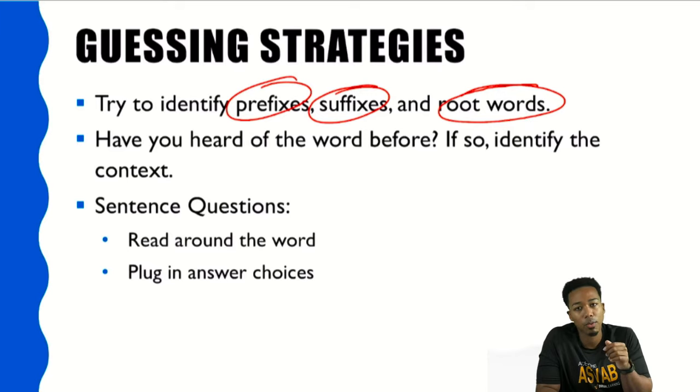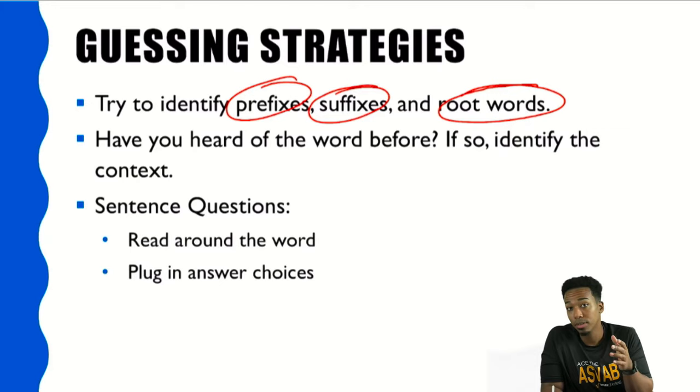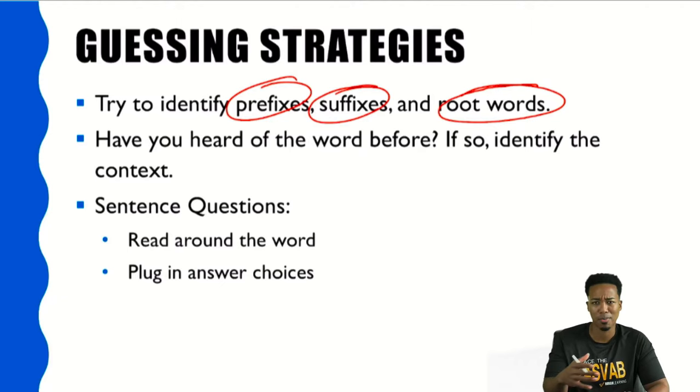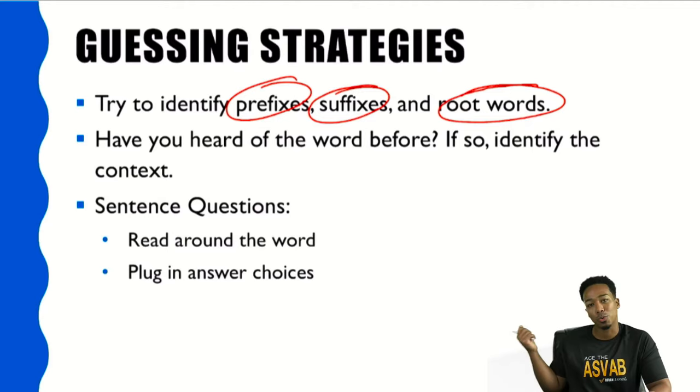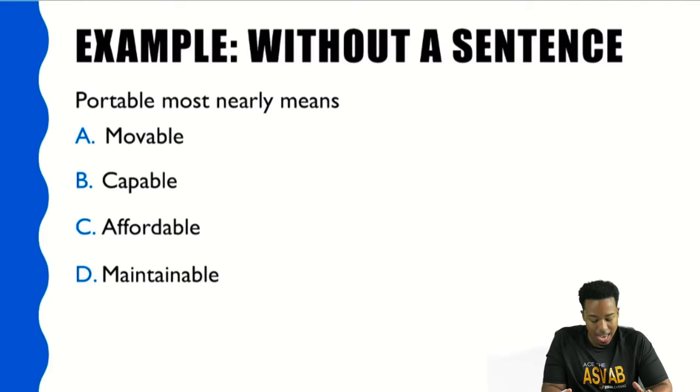When it comes to sentence questions, you have to be equipped to take a guess if needed. One strategy is ignoring the word. If you don't know the word at all and can't identify any prefix, suffix, or root word, don't even try to pronounce it. Instead, read around the word in the sentence — a lot of the time you'll be able to get a feel for it. Then look at the answer choices and try plugging them in for that word to see if they still fit the context.